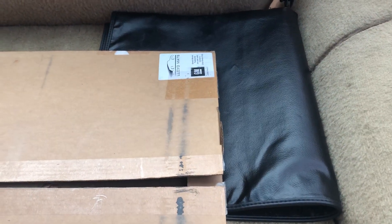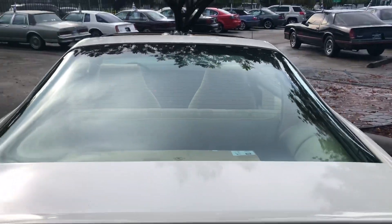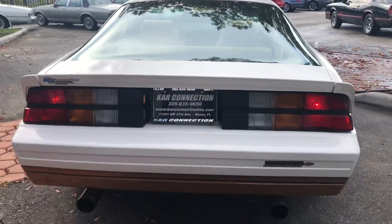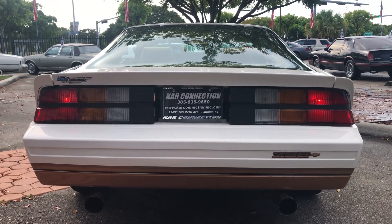T-top covers. Think of that Magnaflow exhaust — it's like a three-inch pipe it looks like. Sounds nice.